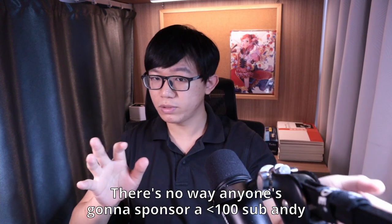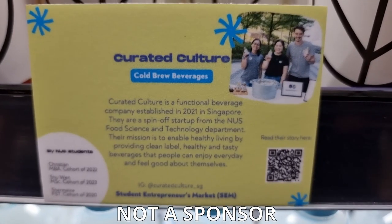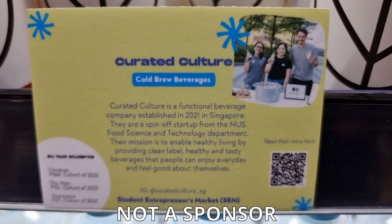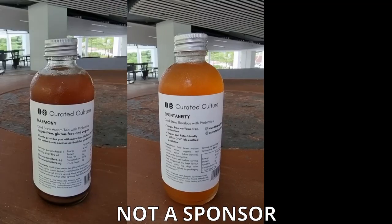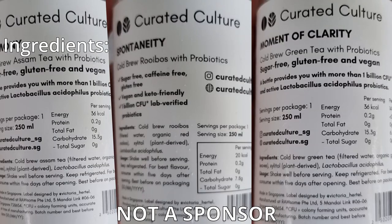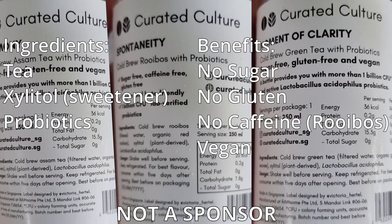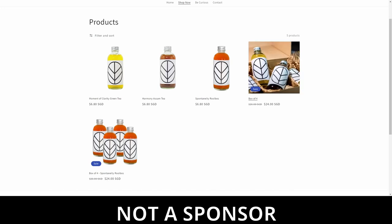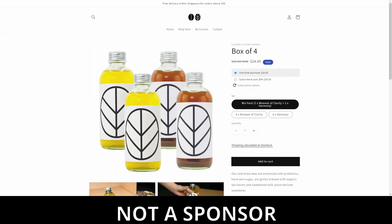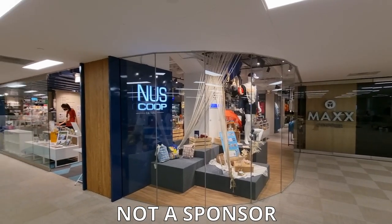They aren't sponsoring this — I just found the drinks cool and delicious and thought I'd share. Curated Culture is a healthy beverage startup by NUS alumni, an alternative to kombucha. It comes in three flavours: Rooibos, Assam Tea, and Green Tea — all cold brew, so extremely smooth. Three simple ingredients: the tea, xylitol, and probiotics good for gut health. Sugar-free, gluten-free, caffeine-free for Rooibos, and all vegan. $6.80 per bottle, or a bundle of 4 for $24, with a weekly subscription for a further 20% off.